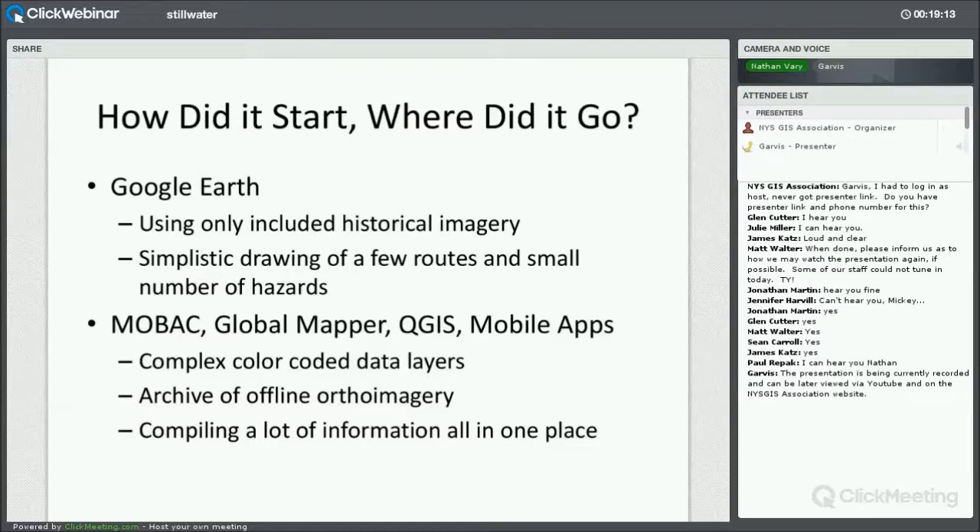One of the other programs I've been using is QGIS, which also supports the MB tile format. I also used another program called Global Mapper, which was very useful in converting different point systems or reference systems for maps — you can load up one point system and convert it to another and output MB tile files. I also searched high and low for different mobile apps that could support loading KML data and the MB tiles map data. Once I found these other tools, things started taking off as far as creating more complex layers of polygons to highlight the hazards, and then creating an archive of all the ortho imagery on my website.